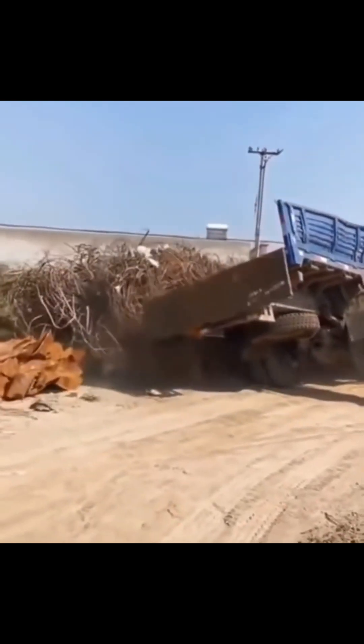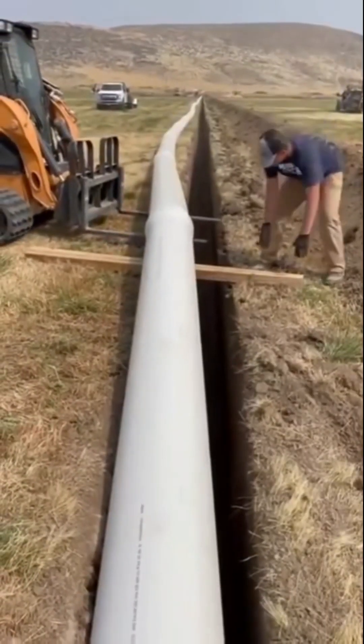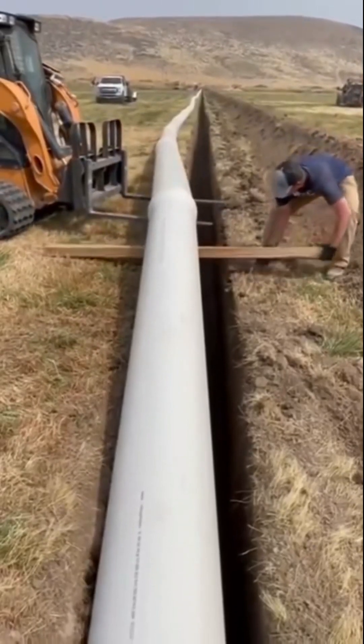This is just a masterpiece. 3,000 IQ workers lay a long pipeline in a matter of seconds.